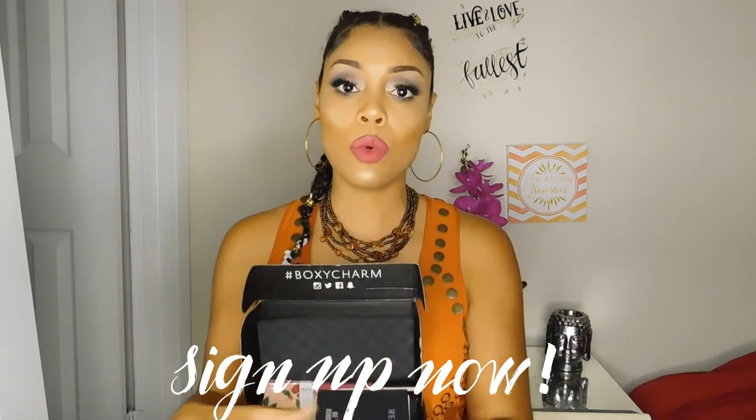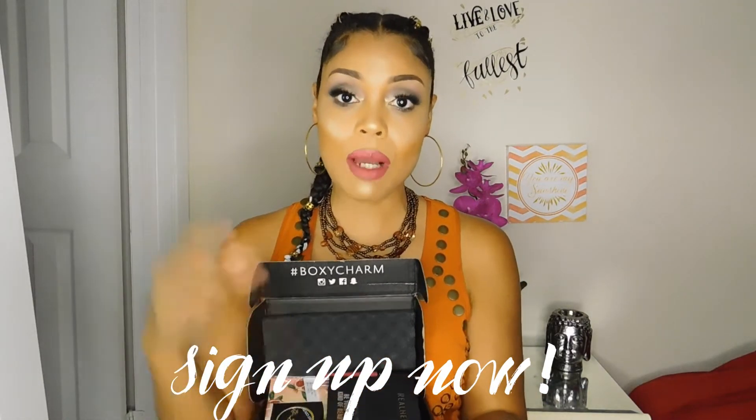I'm getting Ipsy also. If you want to sign up for BoxyCharm, I will drop the link below as well as the Play by Sephora and Ipsy links, if you guys want to sign up for any of the boxes and we can all unbox together.